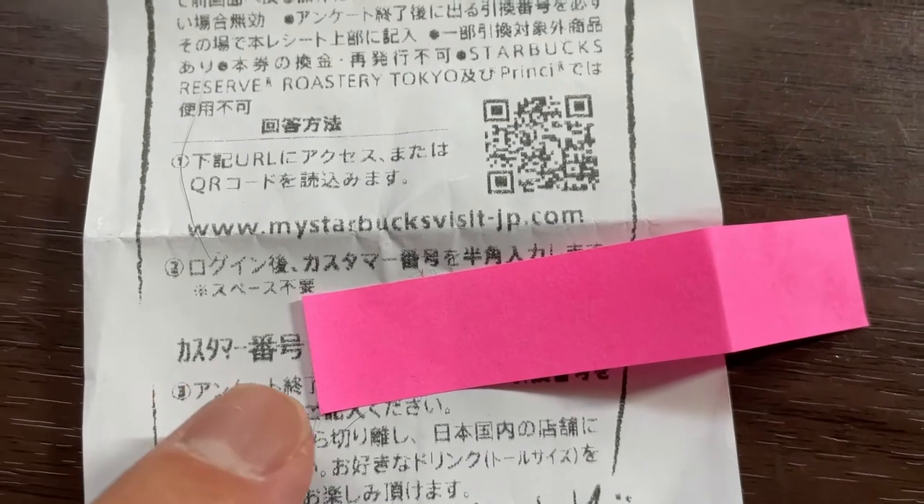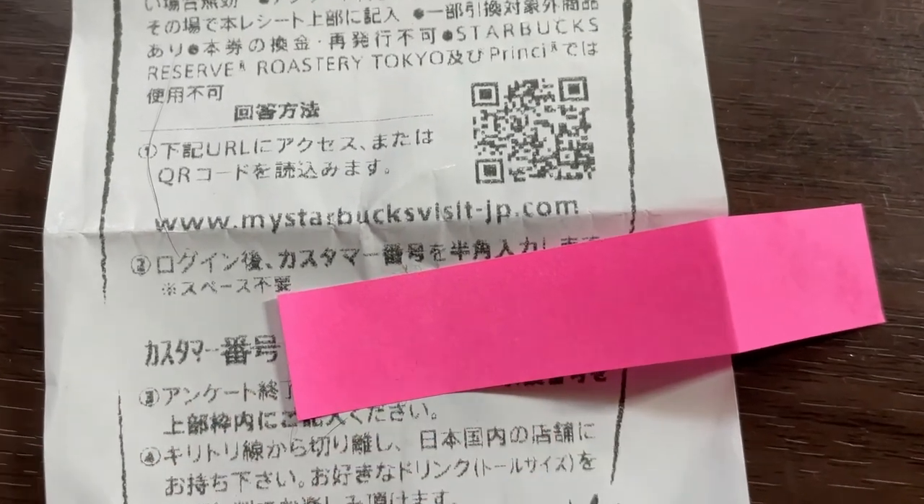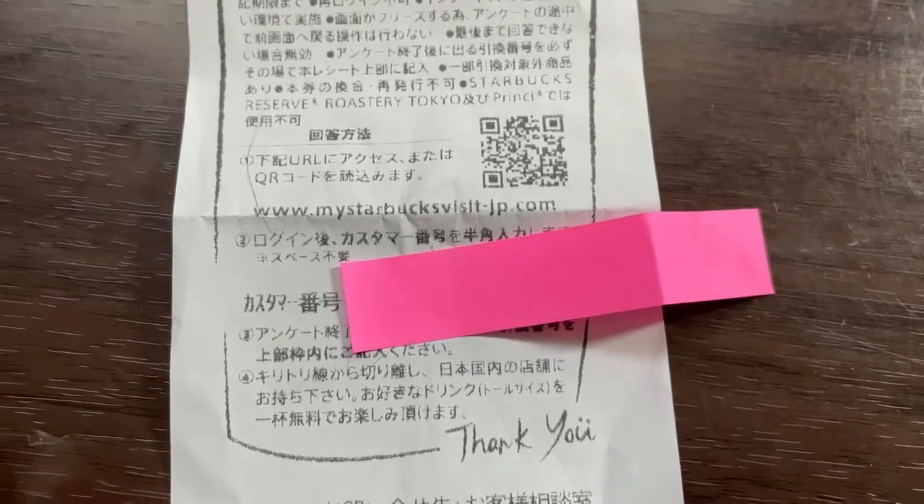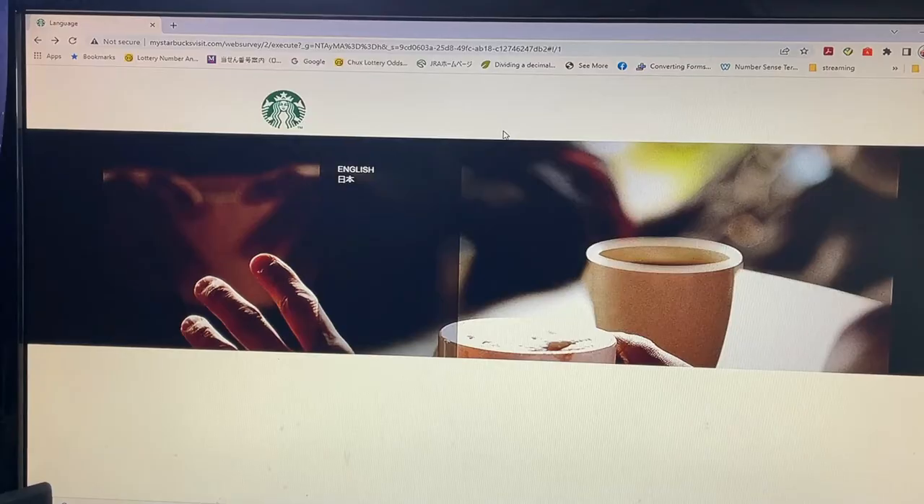Here in Japanese is the customer code, which I'm not going to reveal. So I'm going to show you how it's done. Let's head over to my computer. This is the My Starbucks Visit web survey. You have English or Japanese. I'm going to select English.